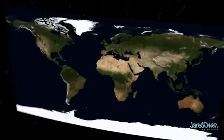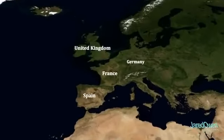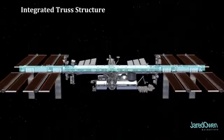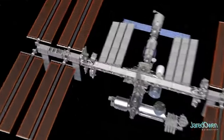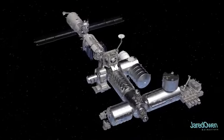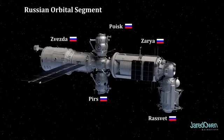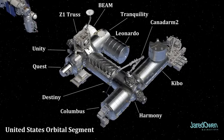The main countries now participating are the United States, Canada, Russia, Japan, and many countries from the European Space Agency. The integrated truss structure is kind of like the backbone of the station — it holds the solar arrays to generate electricity, radiator panels to remove heat from the station, and other equipment and science experiments. The pressurized modules are where astronauts can live and work without a space suit. All of the Russian modules make up the Russian orbital segment, while the other side — the United States orbital segment — is made up of modules from the United States, Europe, Japan, and Canada.